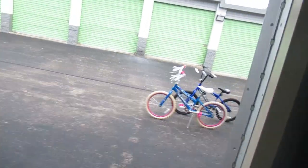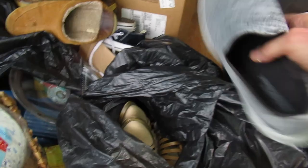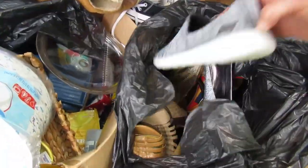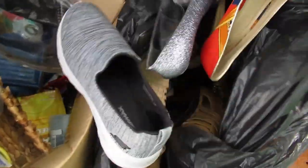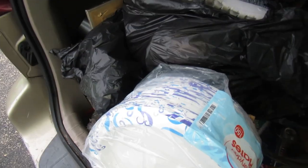More shoes, guys. More shoes. Skechers. Oh, these are just ladies' high heels. These are just all high heels. And some of the Skechers — I think those are good.